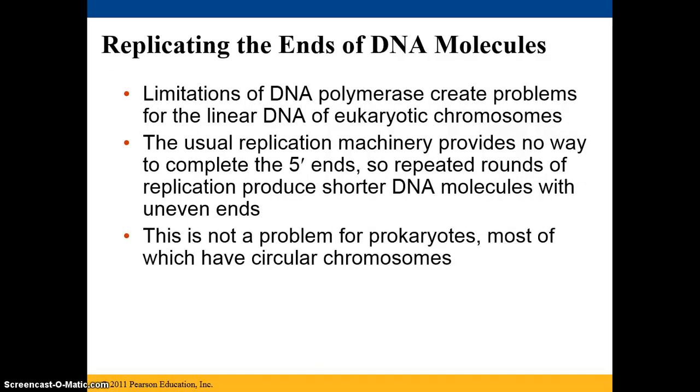There are also limitations of DNA polymerases. It can create problems for the linear DNA of the eukaryotic chromosomes. Usually, the replication machinery will provide no way to complete the five prime ends.